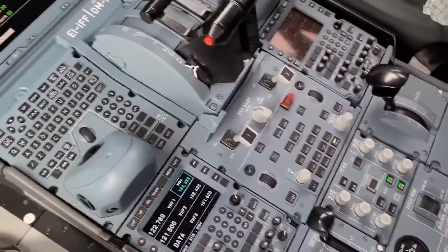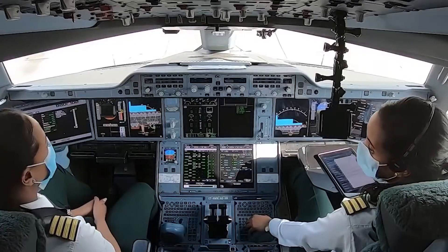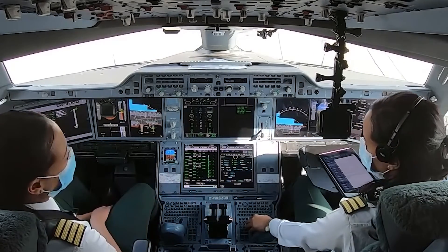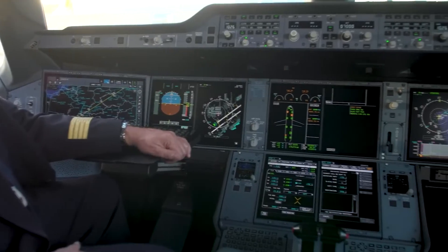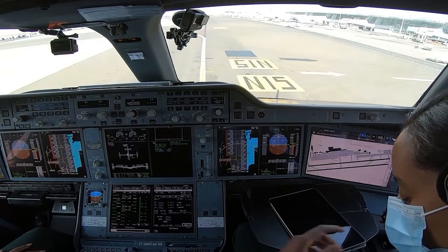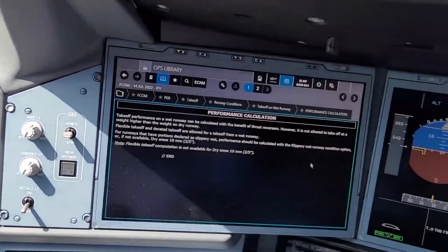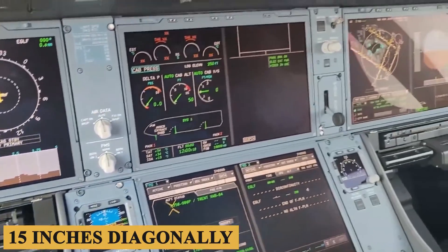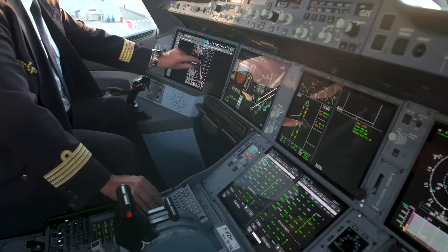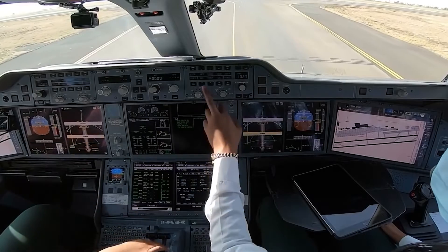The cockpit of the A350-900 is engineered to optimize ergonomics, offering pilots a clutter-free space. It features a side-stick control system, as is standard in Airbus cockpits, which frees up the central space between the two pilots. The cockpit provides a 20-square-foot or 1.86-square-meter field of vision, facilitated by an expansive windshield and large side windows. The aircraft features six high-definition 15-inch LCD screens offering a panoramic array of flight information and systems data, configurable to show flight parameters, navigational information, and system status updates.